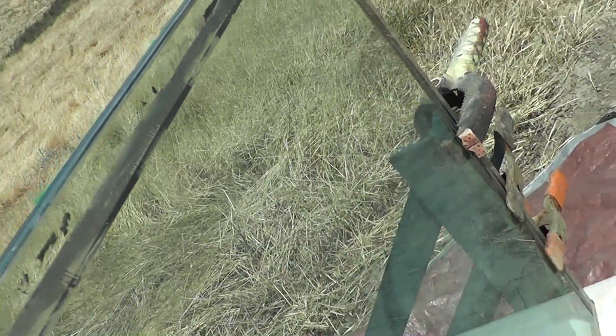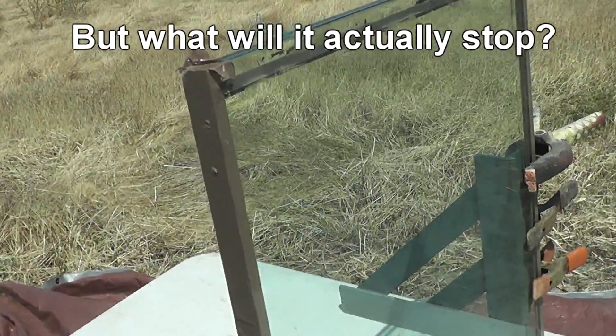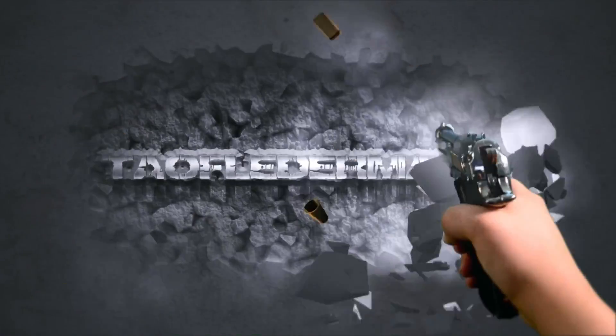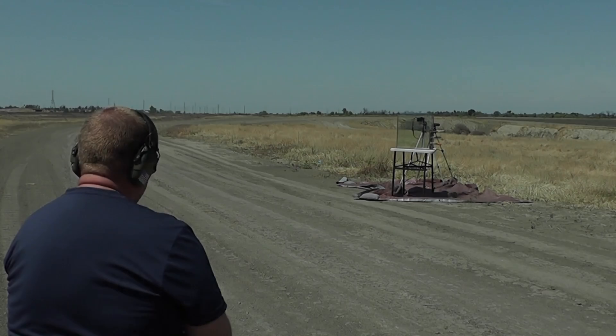We're going to throw a whole bunch of different rounds at it and see what will actually go through this stuff. We have a new guest shooter named Greg who brought out his arsenal. Take it over, Greg.